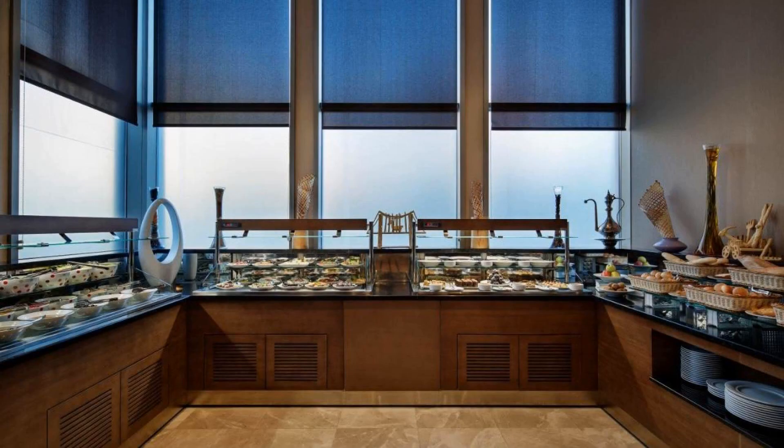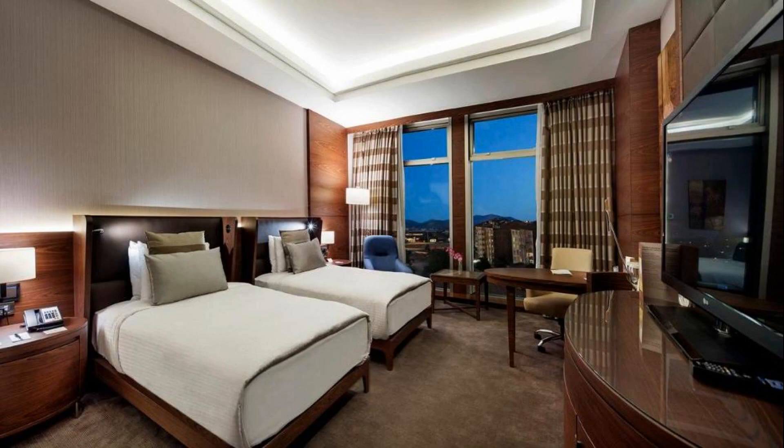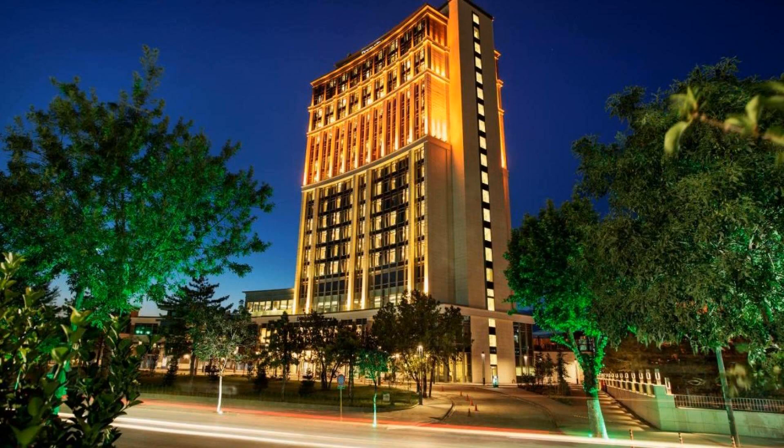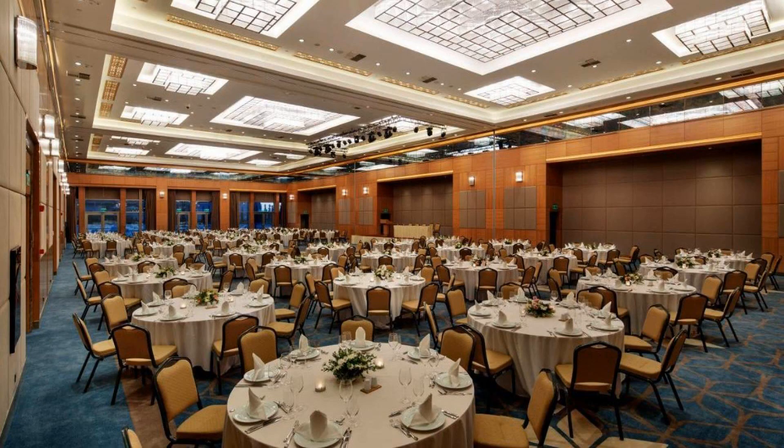Guests are required to show a photo ID and credit card at check-in. Pets are allowed in this hotel. There are 8 types of rooms available on booking.com. You can book online and enjoy it. The hotel accepts major credit cards and reserves the right to temporarily hold an amount prior to arrival.